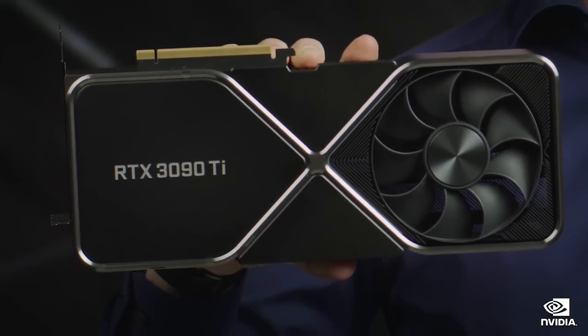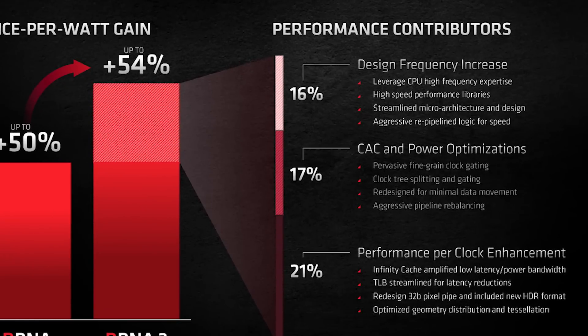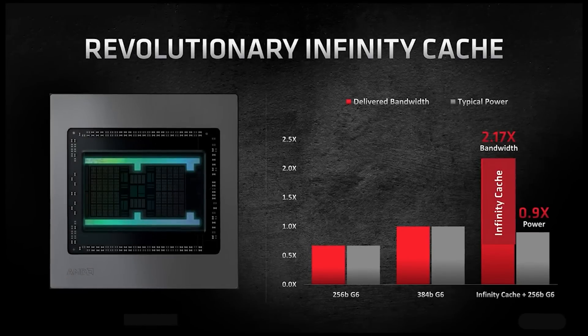A very interesting slide is RDNA 2's performance per watt — it was actually a 50% improvement despite utilizing the same 7nm node as RDNA 1. AMD managed to achieve this with a plethora of tactics, which you can see on screen in the slide. Things like design frequency increases, they utilized things like the Infinity Cache, and so on. Basically, they were very smart in their decisions.